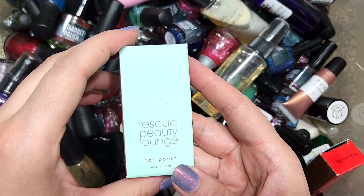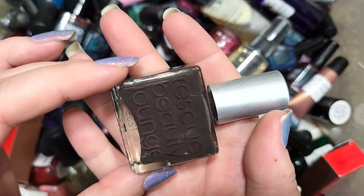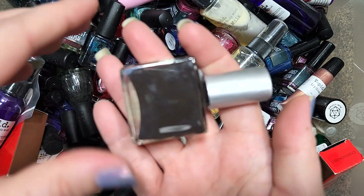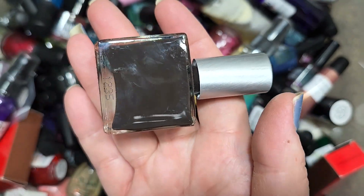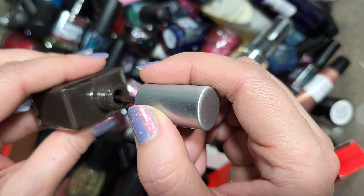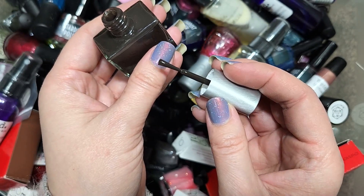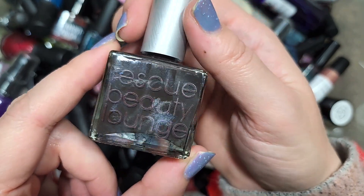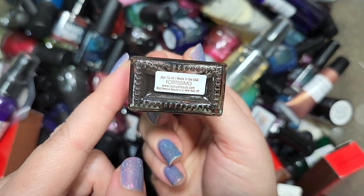Let's do a Rescue Beauty Lounge. This one is called Fortissimo. This one is a very dark brown. I definitely don't have anything like this in my collection, but browns are kind of hit or miss for me. I think I'm just not as excited about it as I have been with other colors. So we're going to go ahead and put this one in the destash. That was Rescue Beauty Lounge's Fortissimo.